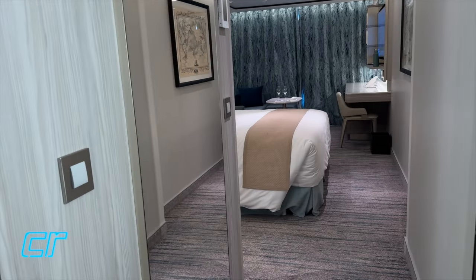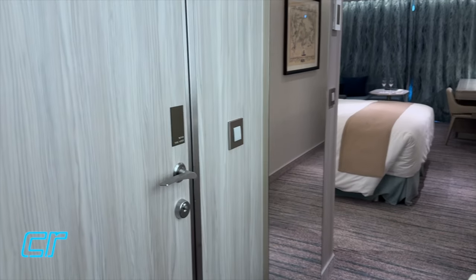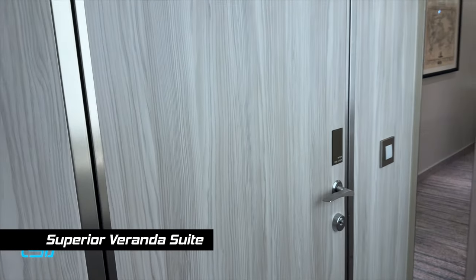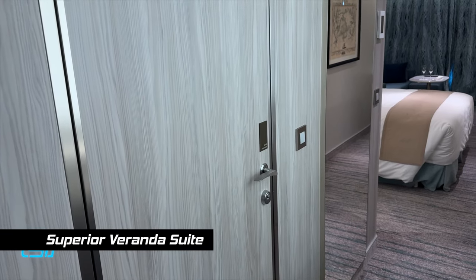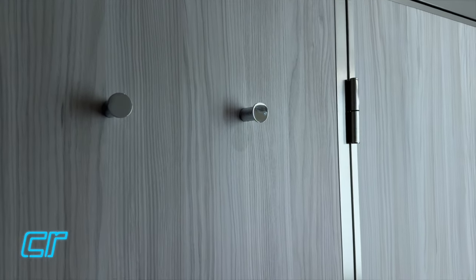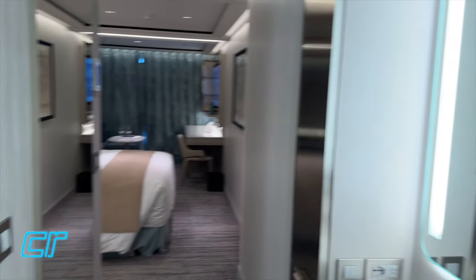This is suite 6099, a veranda suite. I'll put the category on the screen. This is the first time we've taken a look through, so I'm just going to walk down the hall, go to the bedroom, the living room, and then we'll come back and do the bathroom last. There are a couple of hooks in the hall, which is nice. We'll add some more of our own - some magnetic hooks.